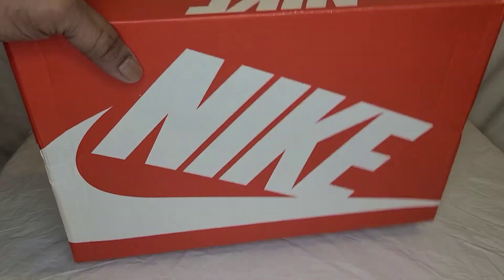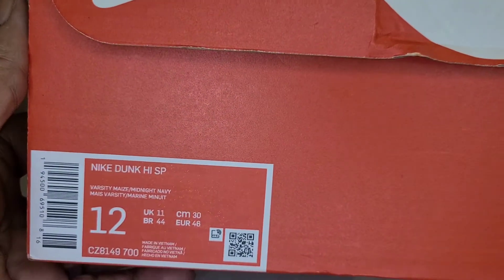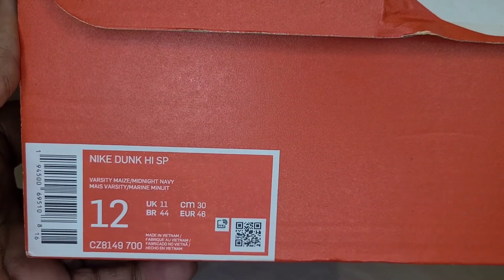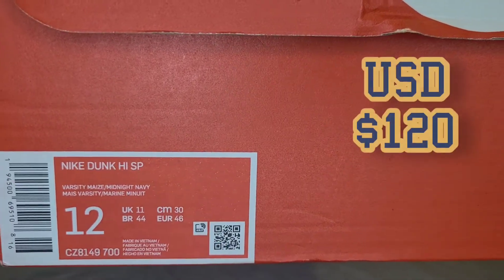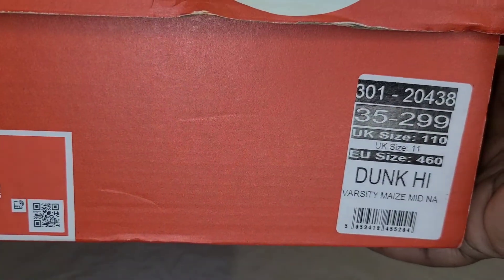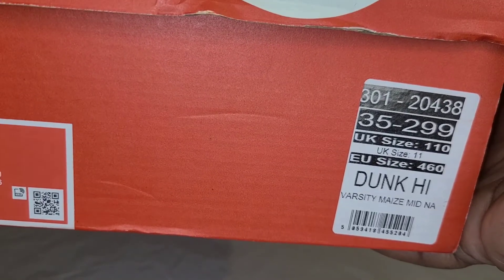We're going to get into the colorway of the shoe. As you can see, it's a standard orange Nike box — orange with the white Nike on it, nothing really special about that. The colorway reads that this is a Nike Dunk High SP, which is a Special Project. The colorway is Varsity Maize Midnight Navy, and it's a size 12. There's no U.S. size tag in here because I got this off StockX and it came from the London Hub. There's also another sticker on the box — anybody know what that sticker is, comment down below.